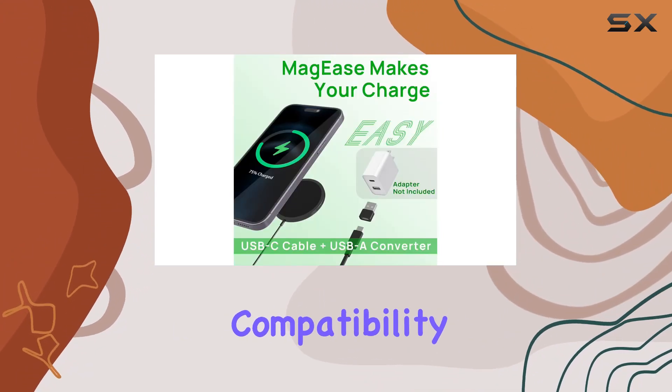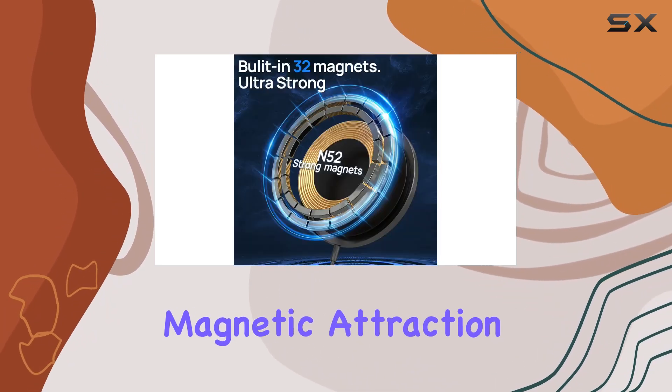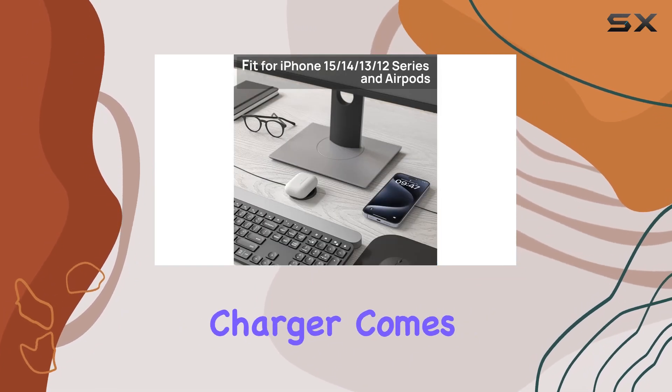What sets this charger apart is its compatibility with MagSafe clear cases and MagSafe leather wallets, enhancing the magnetic attraction effect. It's the little details that make a big difference. In terms of connectivity, the Maggie's charger comes with a USB Type-C cable.